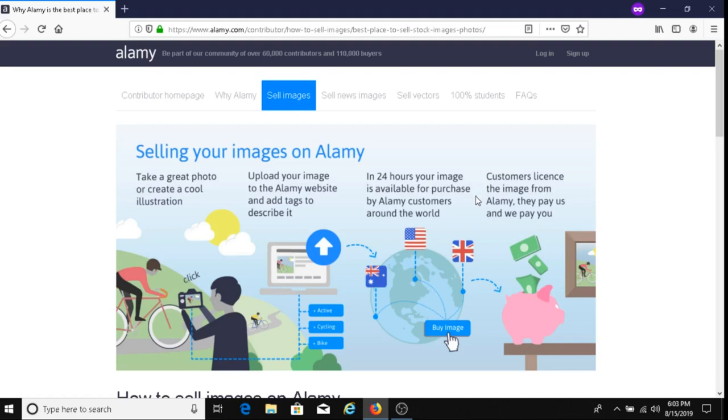I'm going to be sharing very important information about Alami, like how to sell images on your iPhone and get paid, and I'm also going to be talking about their quality control, so stay tuned for that.